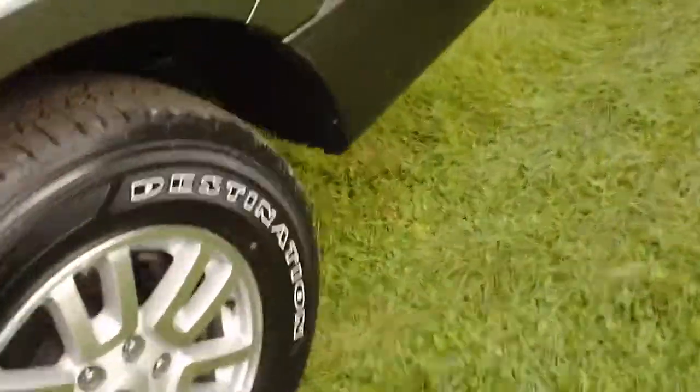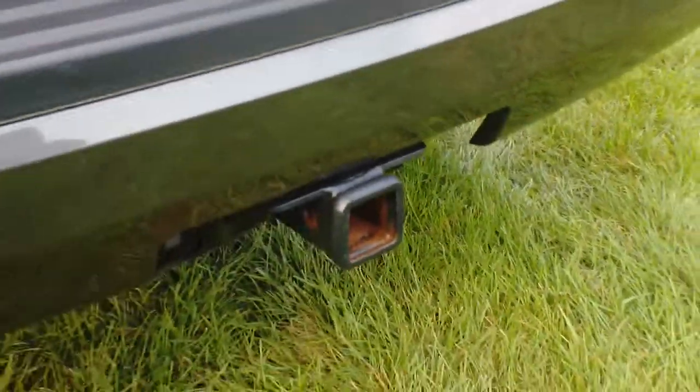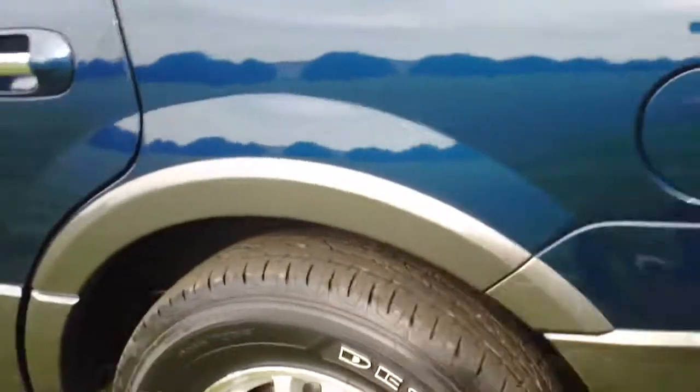It has plenty of power to pull a trailer. It's also equipped with a towing hitch, and properly equipped, this can tow up to 9,100 pounds.